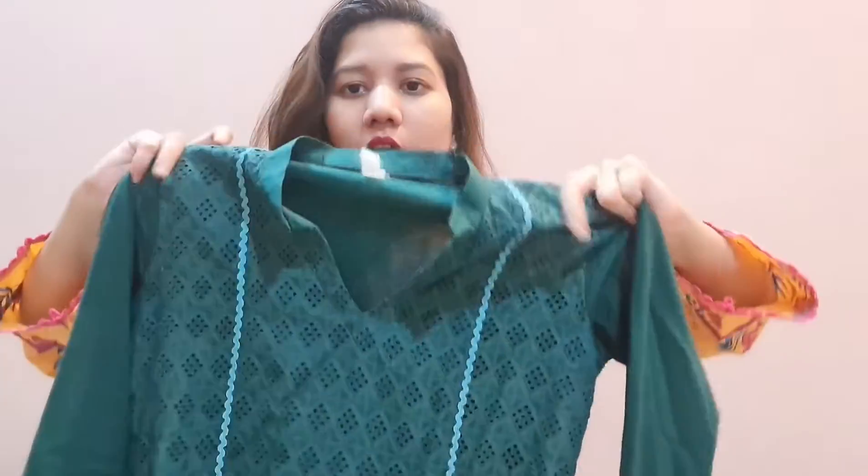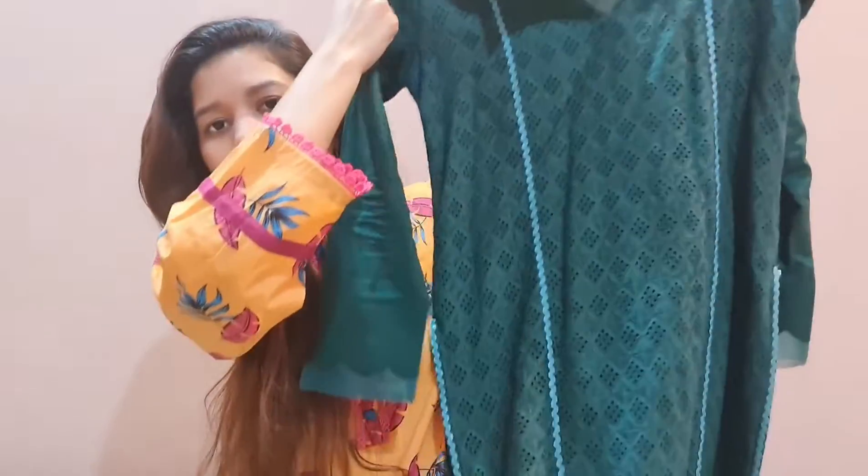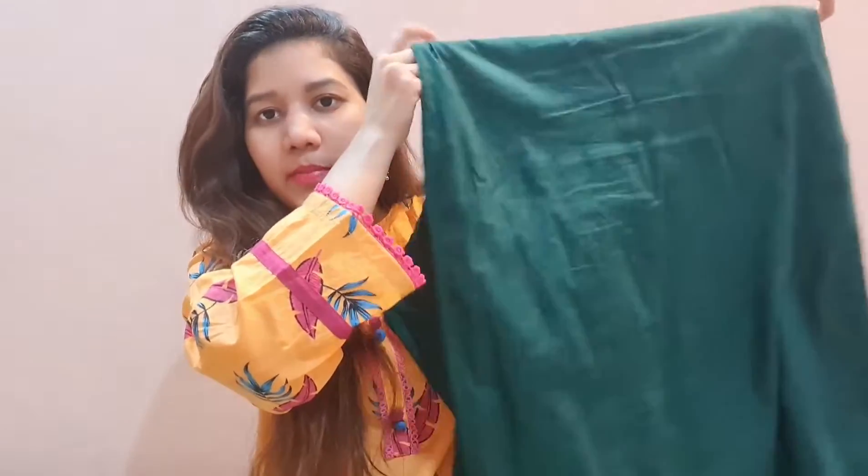It is a full sleeve dress and a full shirt. Now you guys can see the picture — I have worn it and it is exactly the same as I ordered. You can see how comfortable the shalwar kameez looks. It is very comfortable. So yeah, this is the first dress which I personally love.